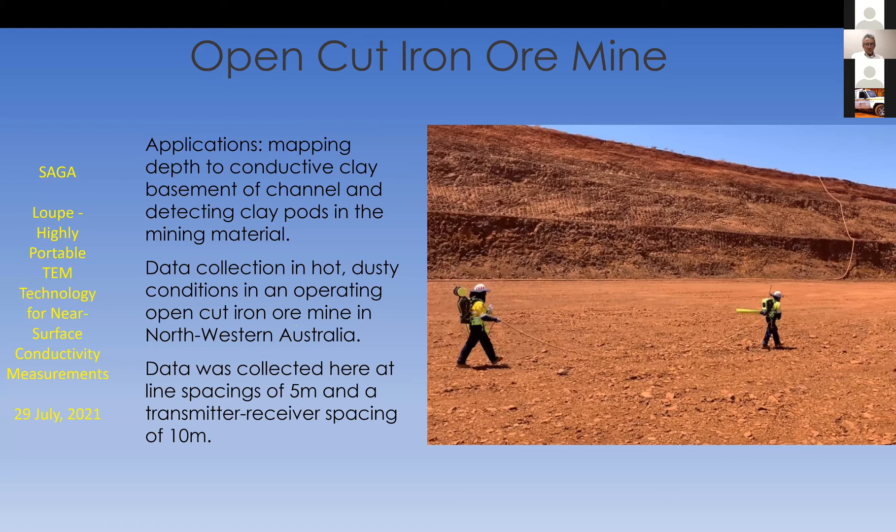I didn't mention the transmitter-receiver spacing — it's roughly 10 meters, and that's a pretty typical spacing we tend to use. You can imagine applications where you might want to be a little closer when trying to map something very much in the near surface, perhaps in the first few meters rather than the first couple of tens of meters. We're getting our heads around how to make those measurements with the transmitter and receiver very close together. This particular example is fairly typical at a 10 meter spacing.